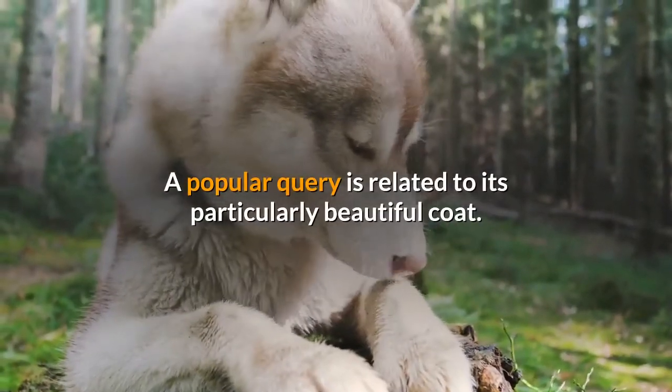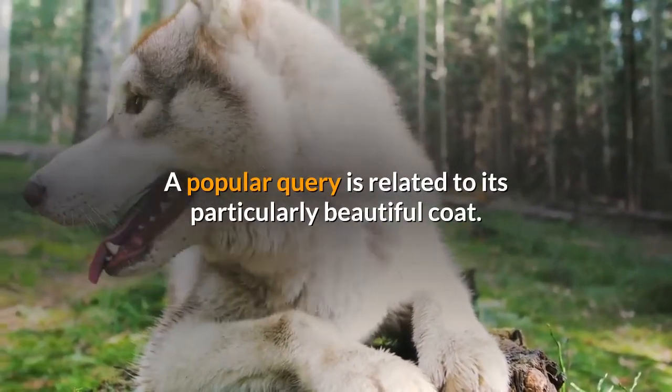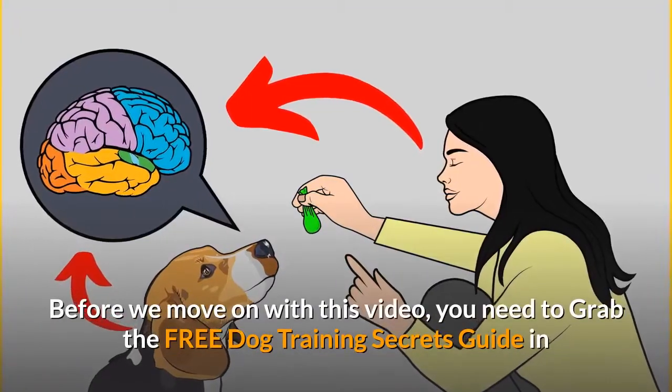A popular query is related to its particularly beautiful coat.